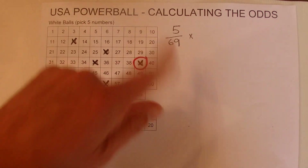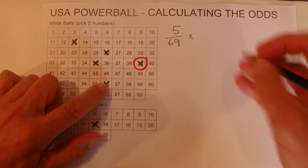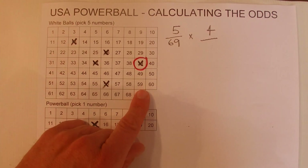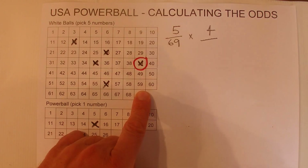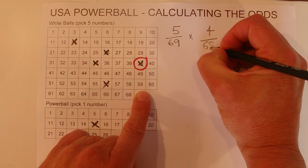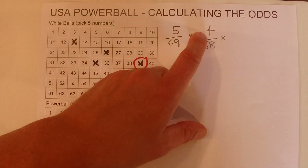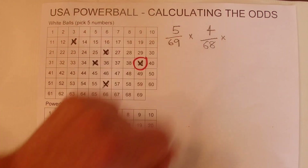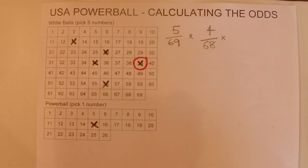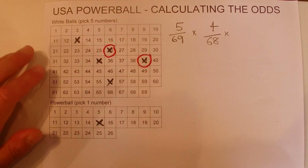When the second number is drawn, you've only got four chances now of getting that second number. But one of the numbers has already come out of the tub, so you've only got 68 numbers left in that barrel to select from. So the odds of the second number being drawn is four chances in 68. And then we'll mark off another one of those numbers.